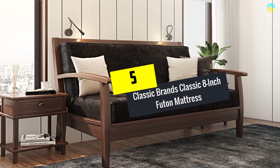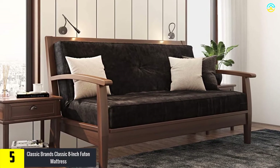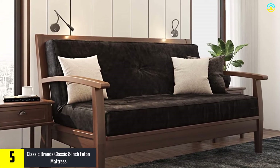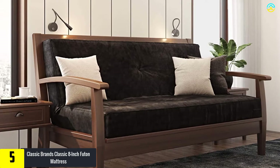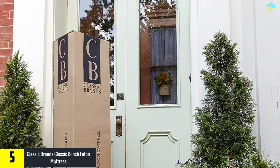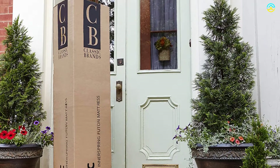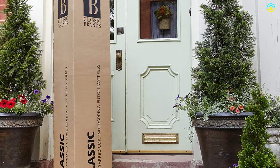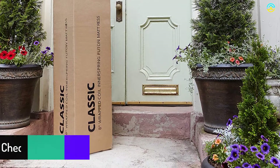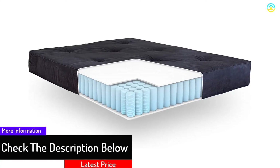Starting at number 5, we have the Classic Brands Classic 8-inch Futon Mattress. Your futon deserves the best mattress to go on top of it. If it fails to get it, then the whole comfort level of this furniture will go down the drain. You don't have to worry much about that, as the Classic Brands Classic 8-inch Futon Mattress with independently encased innerspring coils is here for you. It comprises an individually wrapped coil-based innerspring system, perfect for durability and to resist wear and tear.